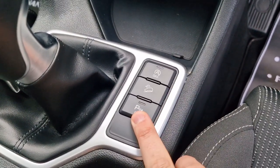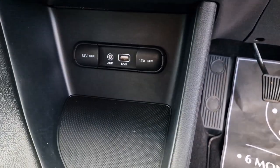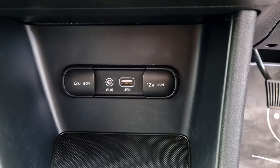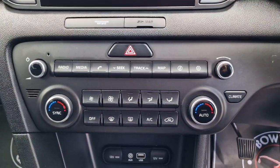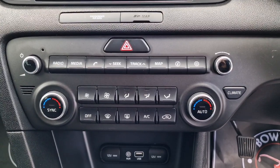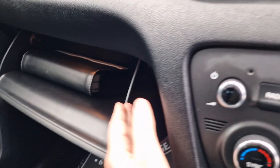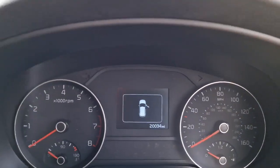You've got hill descent control, parking sensors front and rear, and a start-stop facility which you can switch off. A bit of glovey storage there, two 12-volt sockets along with USB and auxiliary input. Really straightforward setup as we make our way up. Air conditioning of course. In the glove box we've got all your handbooks, and then automatic lights.